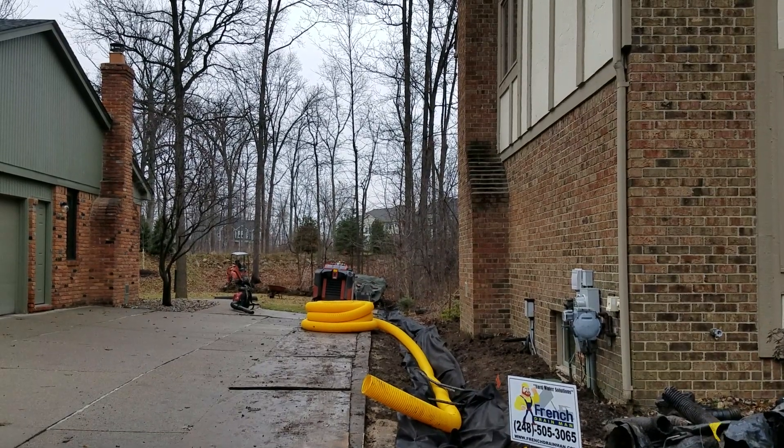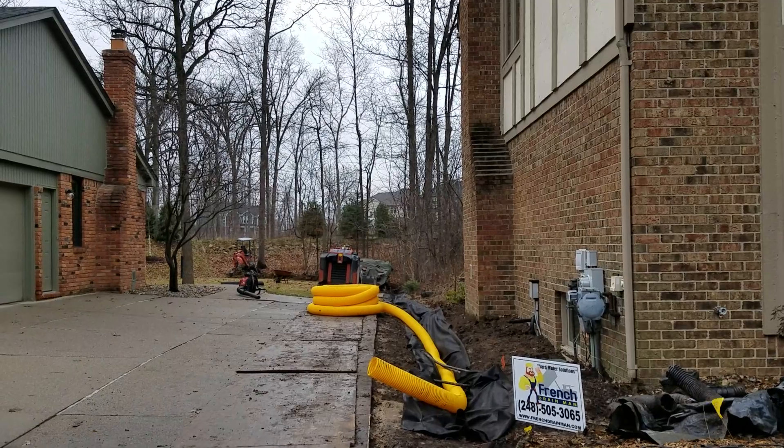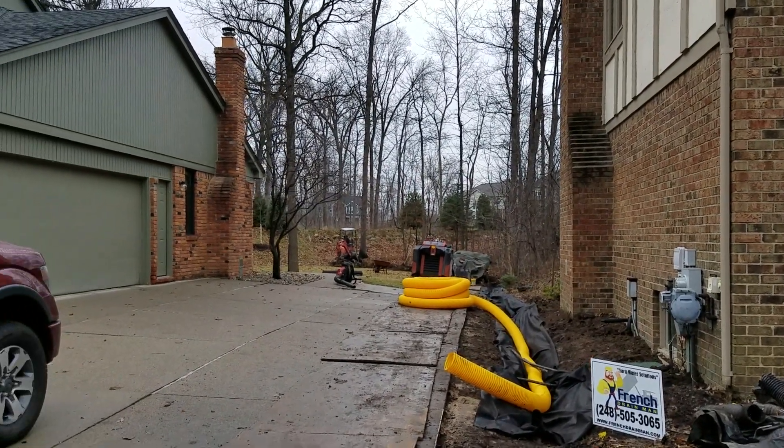We are installing an open French drain system in Rochester Hills, Michigan. I wanted to explain to you what sheet water is and why it's the hardest to control.